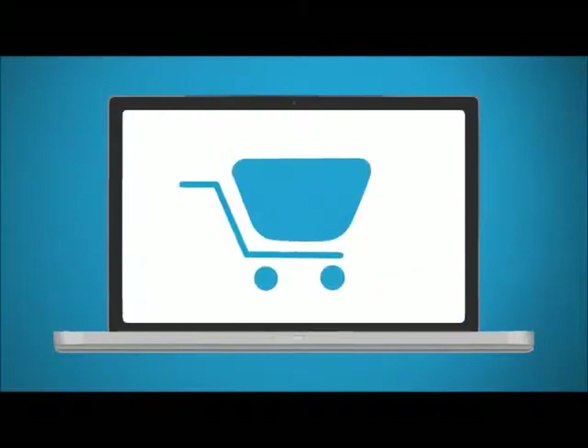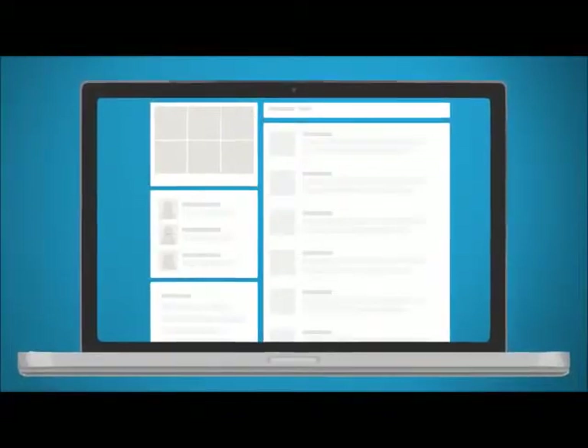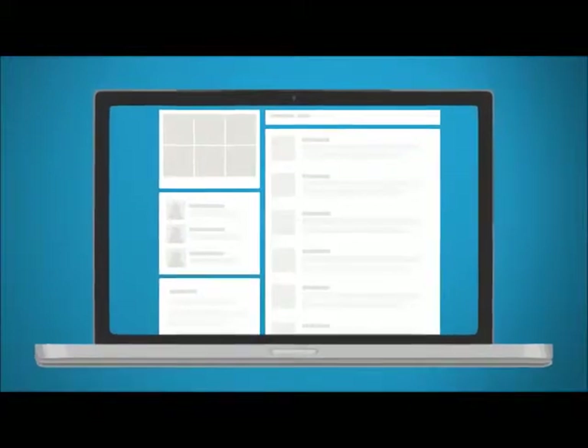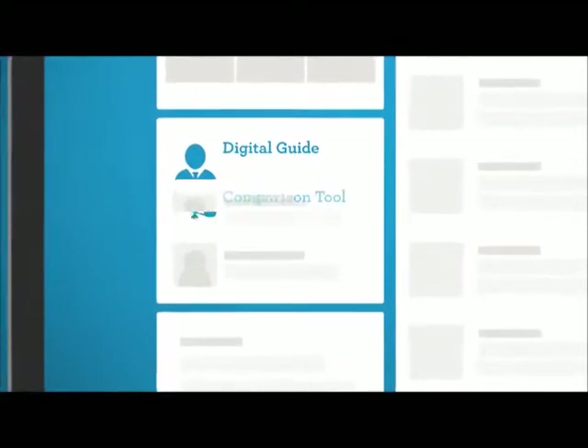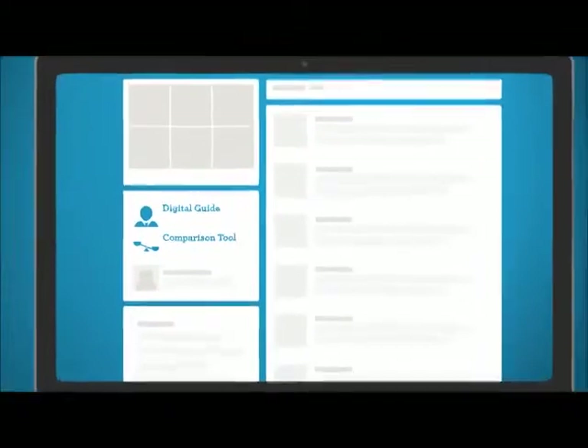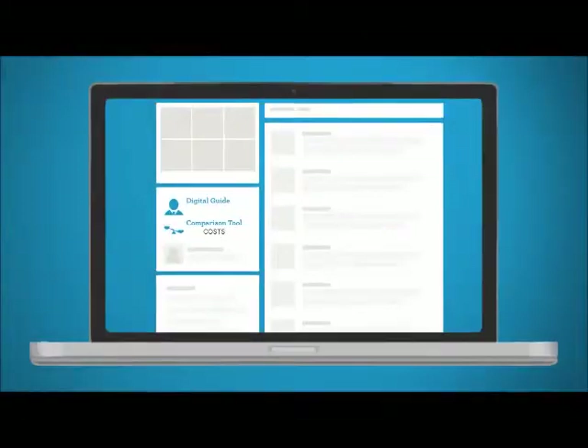Essentially an online store, the CGI Marketplace provides a myriad of tools for your employees to explore plans and choose one that works best for them — like a digital guide to walk employees through the process, and our comparison tool allowing users to compare pricing, benefit options, and out-of-pocket costs at a glance.